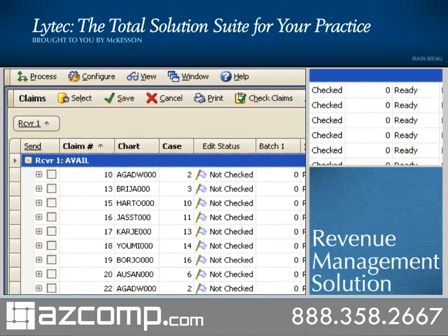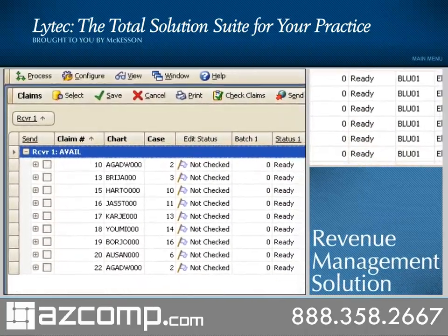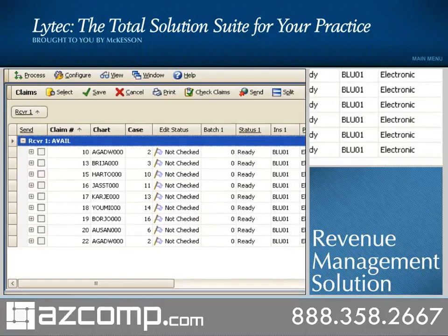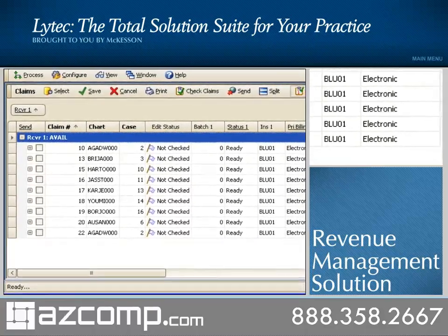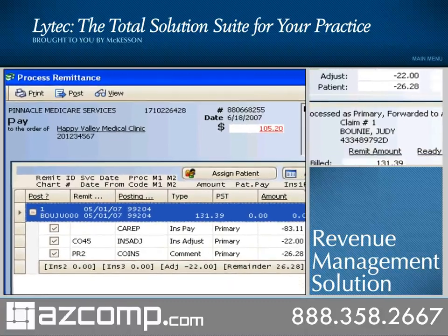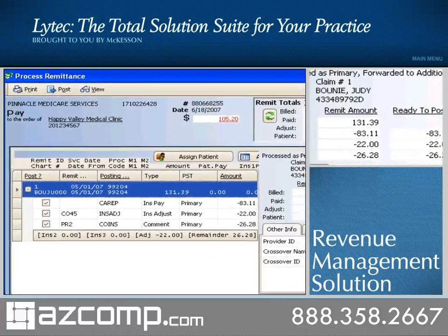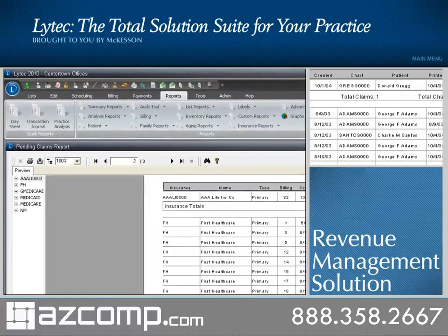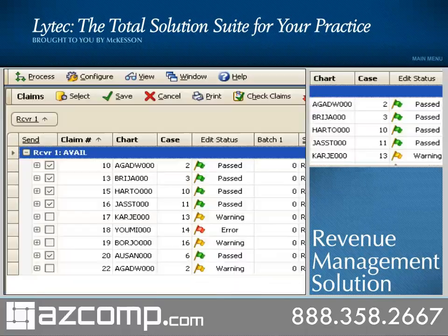The new LIHTEC provides a complete revenue management solution that seamlessly updates claim status, dates, and information, while also providing ERA posting and eligibility verification. Revenue management processes all received reports, including ERA, so the practice can quickly preview, balance, and post payments to LIHTEC in seconds.